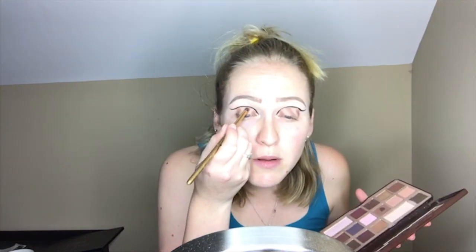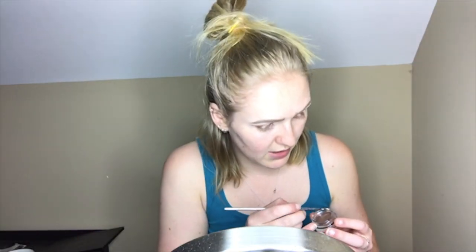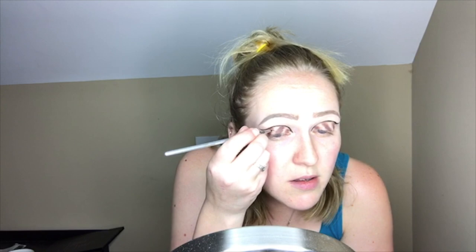I want to deepen up that brown shade because I feel like you can't really see the stripes very much. I'm going to wet my brush and wet that shadow to hopefully get it to be a little bit more pigmented. For the spikes, I have this chocolate gel eyeliner by Bang Beauty and I'm going to use one of my It Cosmetics tiny liner brushes to paint on some little spikes.